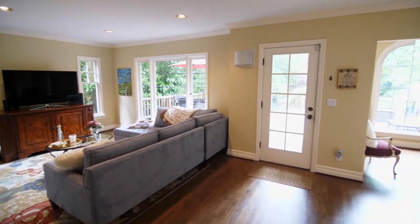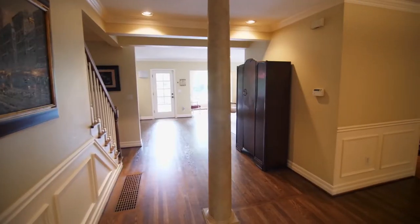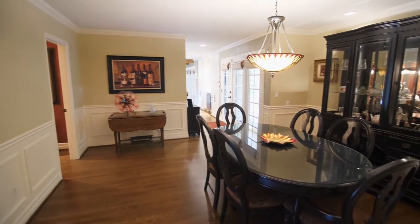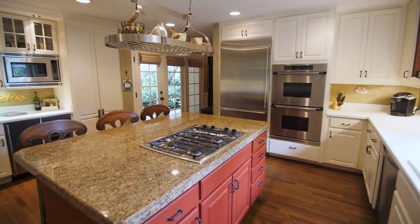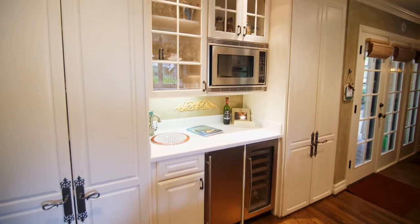Living is easy in this beautifully maintained home with abundant natural light. Create your favorite cuisine in the gourmet kitchen featuring a large cooktop island with bar seating, stainless steel appliances, and beautiful cabinetry.